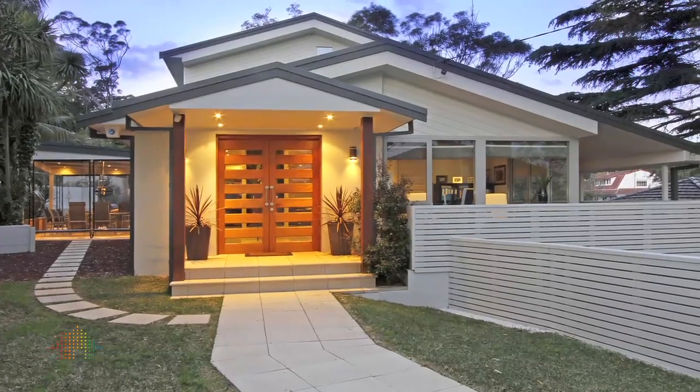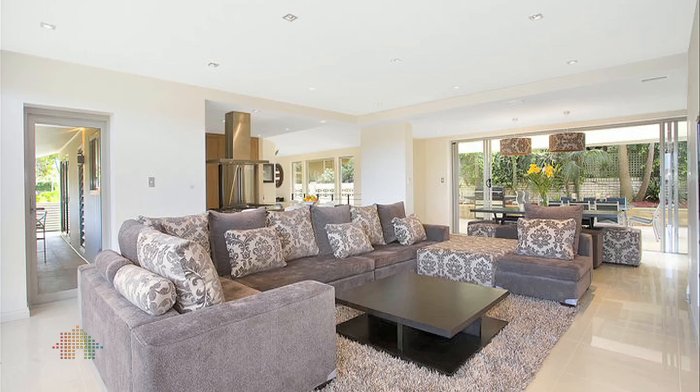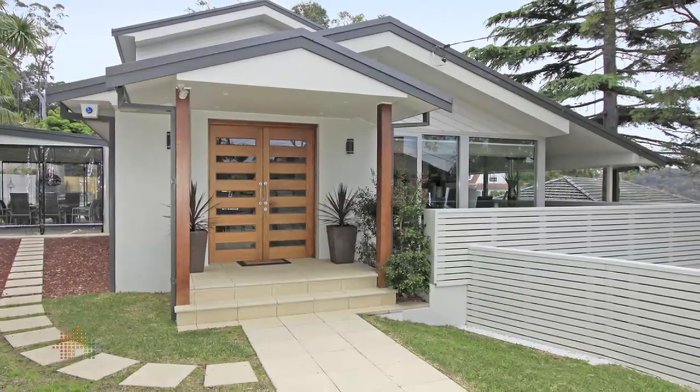Close to all amenities that make Gomiya such an enviable address for family and lifestyle, this home really must be seen to be believed.